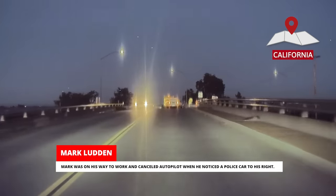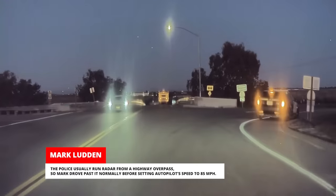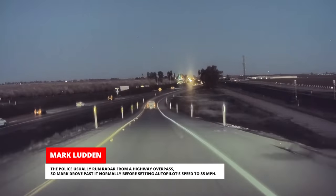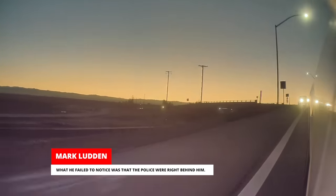Mark was on his way to work and cancelled autopilot when he noticed a police car to his right. The police usually run radar from a highway overpass, so Mark drove past it normally before setting autopilot's speed to 85 miles per hour. What he failed to notice was that the police were right behind him.